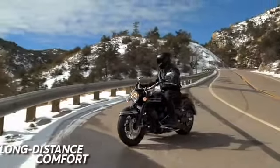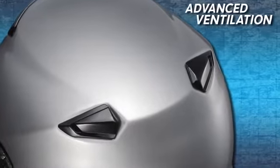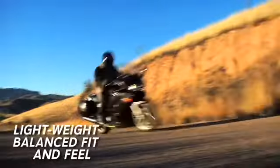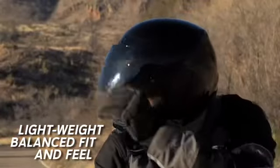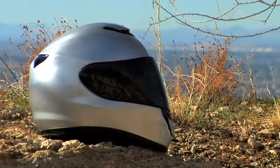Unsurpassed long-distance comfort, significant noise reduction technology, advanced ventilation, a lightweight, balanced fit and feel, and over 50 years of helmet-building experience have combined to deliver the finest touring helmet known to man.